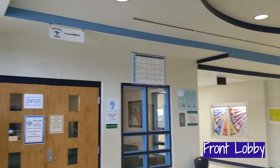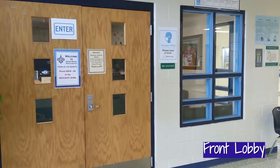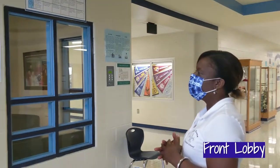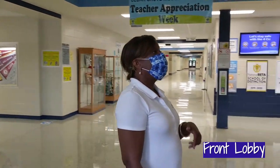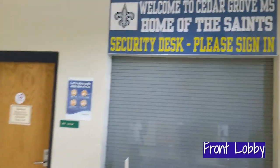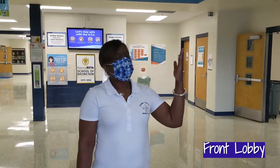Welcome to Cedar Grove Middle School. Right now you are entering the front lobby. In the front lobby we have our front office and Mrs. King, our front office administrative assistant, will be here to welcome you and to help you with anything that you may need. We also have our security desk. When you come in late or tardy, from a doctor's appointment or something, you would sign in at the security desk.